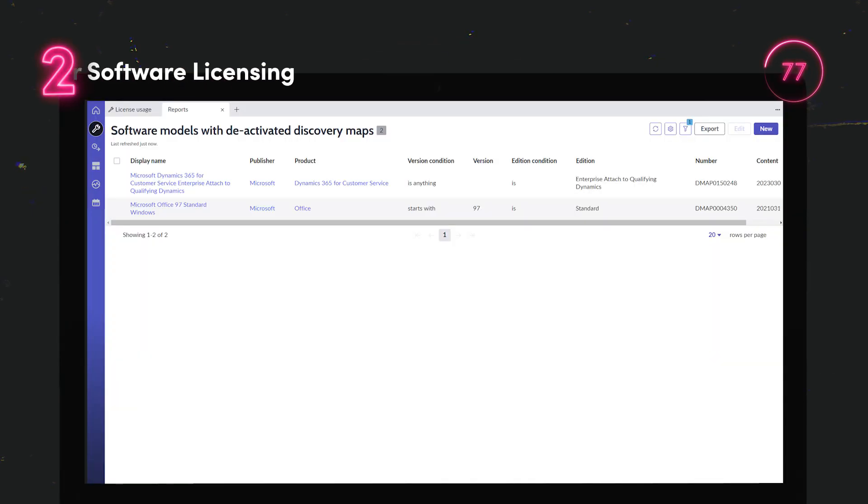Expand coverage of discovery and software asset management with the ability to discover and manage software installed in containerized environments.